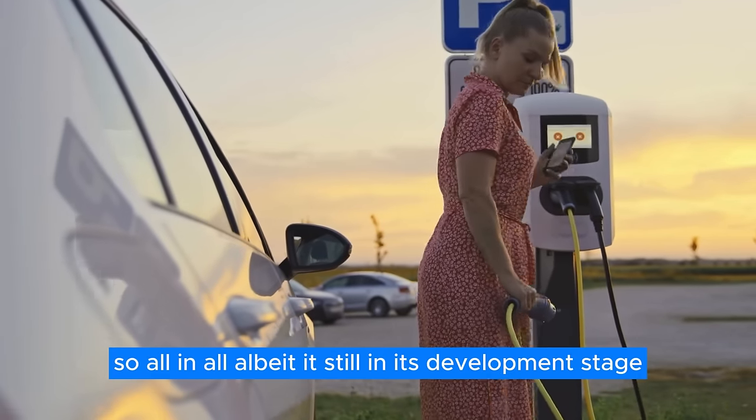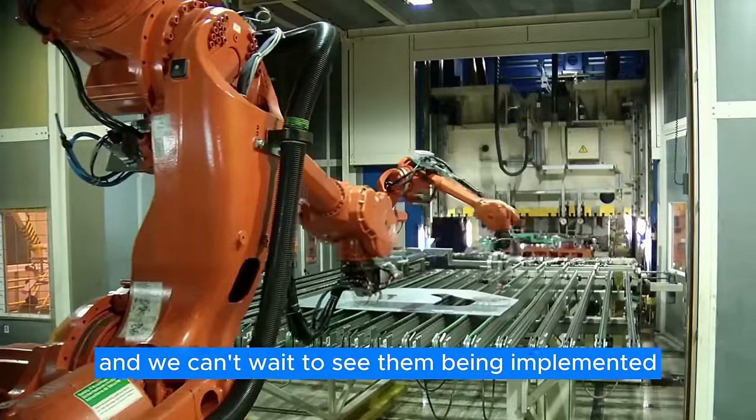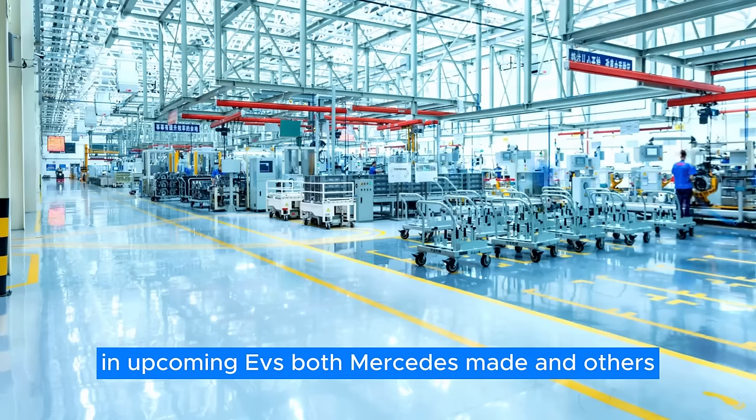If you ask us, the axial flux motor will next be seen in a production-ready EV supercar or hypercar — either the equivalent or the EV replacement for the mind-blowing Mercedes-AMG One — after which it'll start getting gradually implemented in other less expensive models until it's embraced by all EVs Mercedes offers. All in all, albeit still in its development stage, we're certain that the axial flux motor is the future of EVs, and we can't wait to see it implemented in upcoming EVs, both Mercedes-made and others.